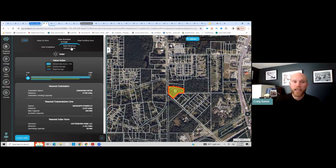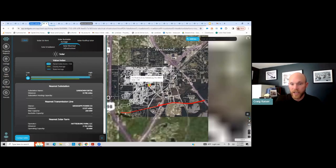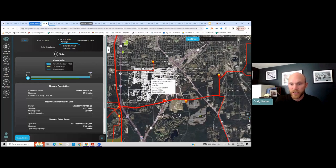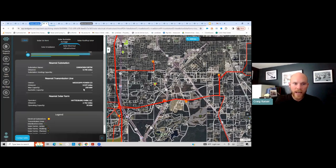I'm going to click on solar electrical infrastructure. Zooming out a bit, I'm seeing transmission lines and a substation. It's feeding back for that specific listing all the information about the substation, transmission lines, and solar farms nearby.